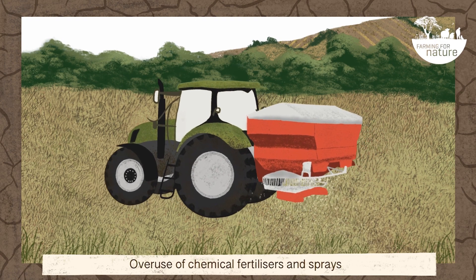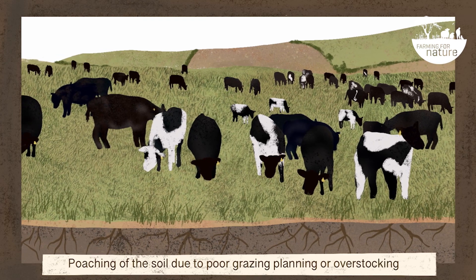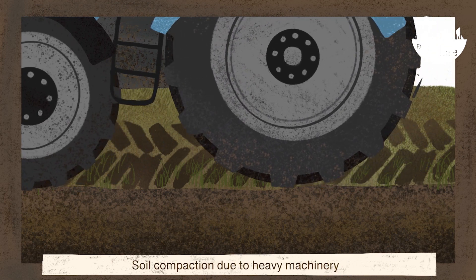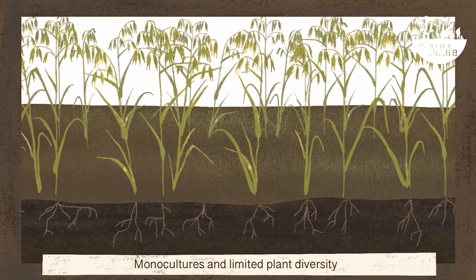Harmful practices include: overuse of chemical fertilisers and sprays; poaching of the soil due to poor grazing, planning or overstocking; soil compaction due to heavy machinery; and monocultures and limited plant diversity.